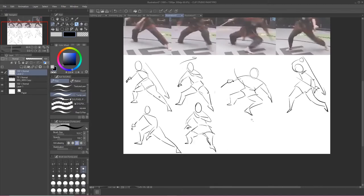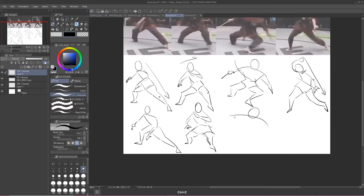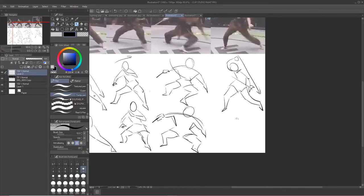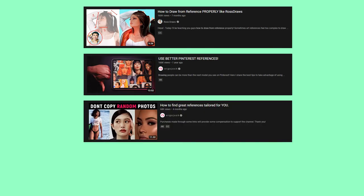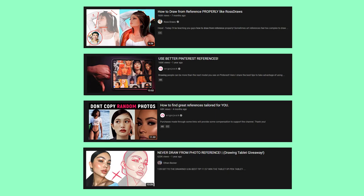Lastly, I want you to take your own reference photos, because spending a crazy amount of time surfing the web looking for a reference with the exact pose and angle that you want can be frustrating. So take your own reference pictures — it can provide you with exactly what you're looking for and an original pose. Some more videos I recommend on this topic are: how to draw from reference by Ross Draws, use better Pinterest references by Ergo Josh, how to find great references tailored for you also by Ergo Josh, and never draw from photo reference by Ethan Becker. I'll leave links to all these videos in the description.